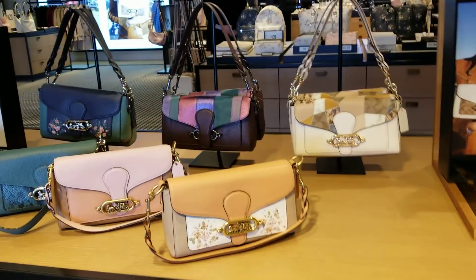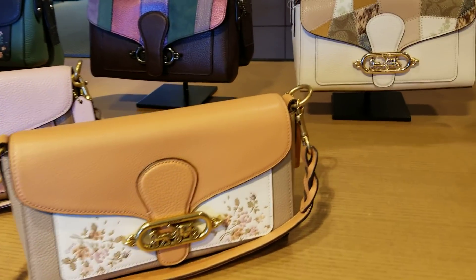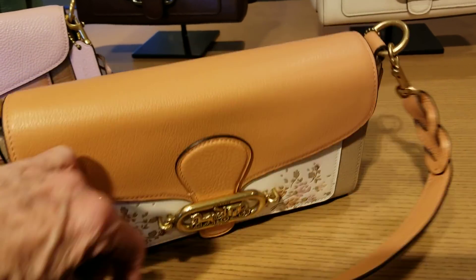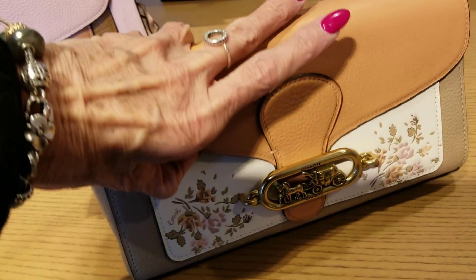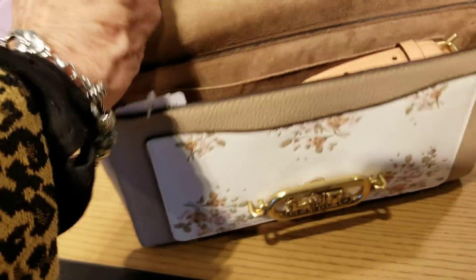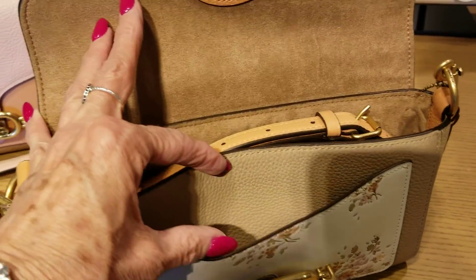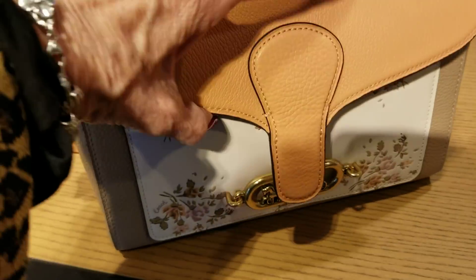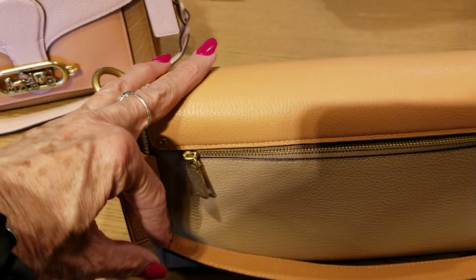I'm at the Coach Outlet and we got a new bag — the Jade shoulder bag. We've also got the saddle and a messenger, but this one here is the shoulder bag. Let's take a little peek and see what's in here. It's like a microfiber and it has the crossbody belt, a little slip pocket in the front, one inside, and on the back there's a little zipper compartment.